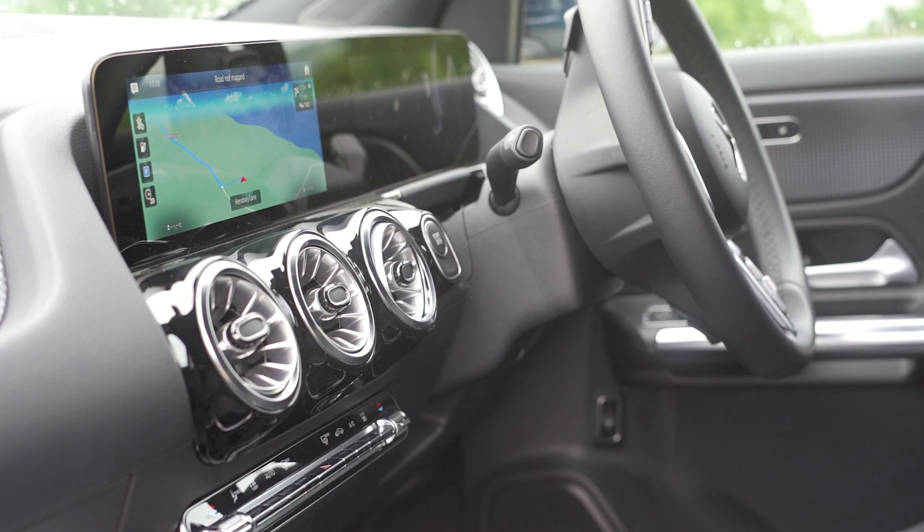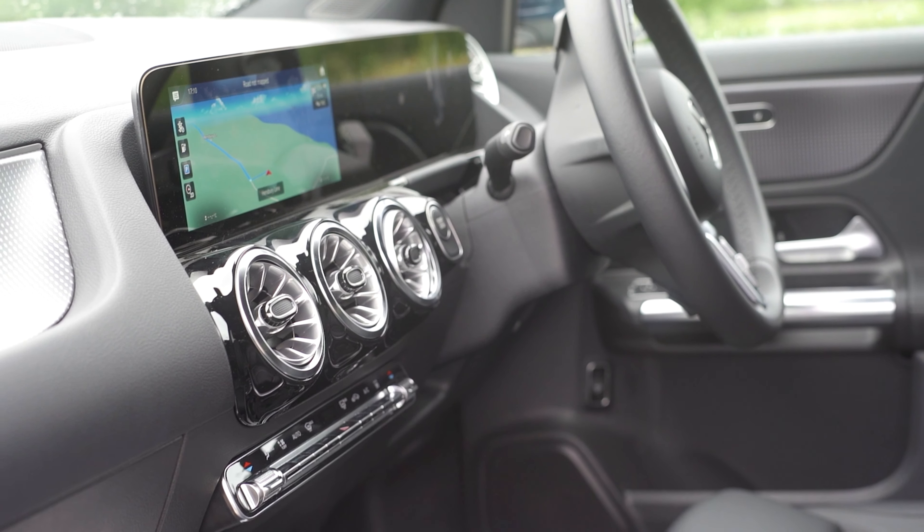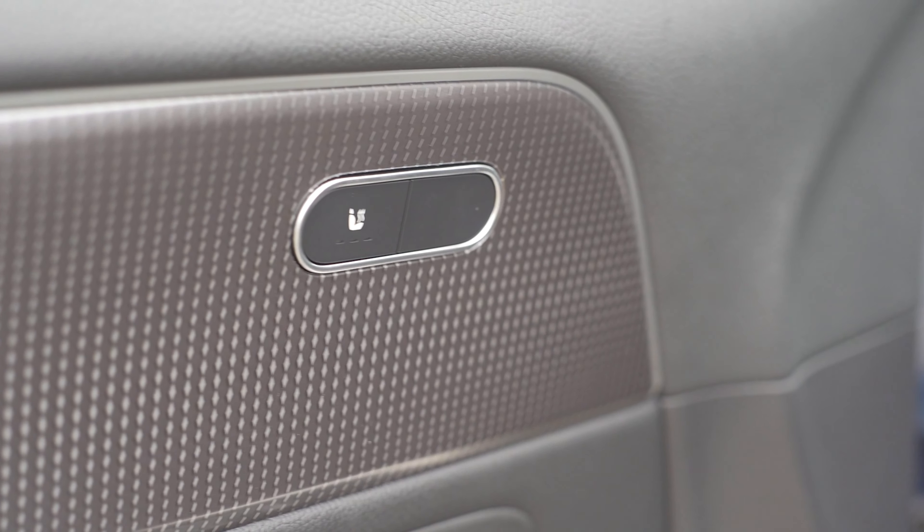This is the first electric car that I've driven and I absolutely love the day out with the EQA, so it's 100% a car that I would consider buying.